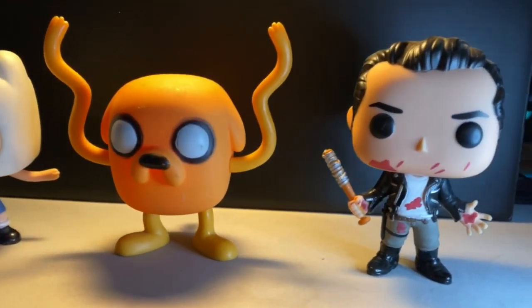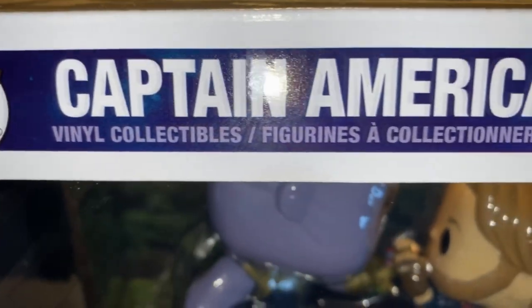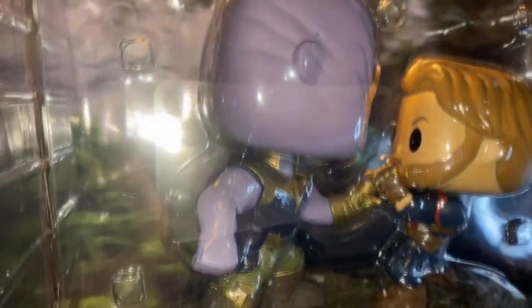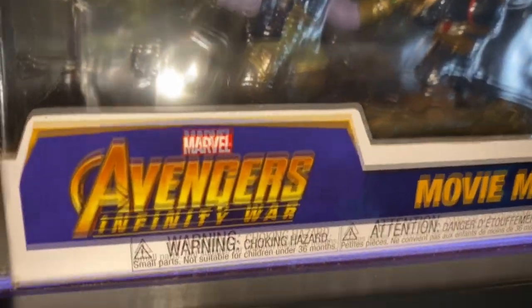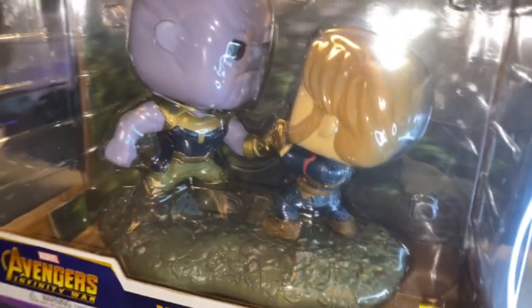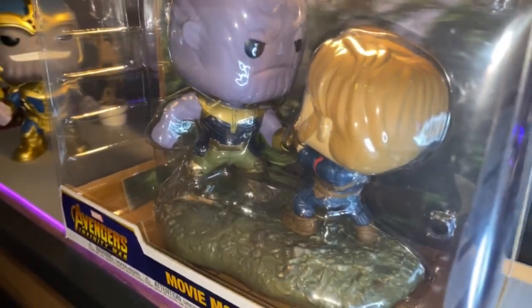Moving on to the next one, we're looking at the Captain America versus Thanos movie moment pop from Infinity War. This was given to me by my best friend AJ — I really love it, it's really cool. It's one of my only movie moments I actually own at the moment and it's awesome.